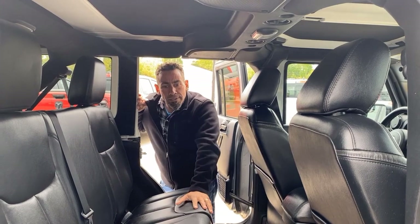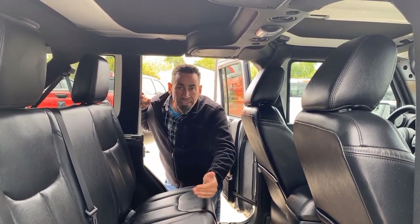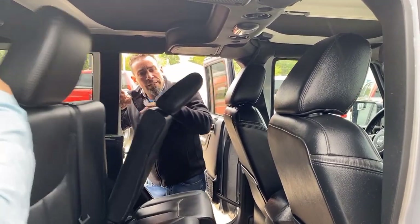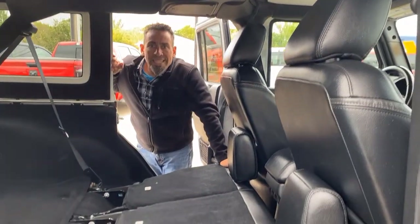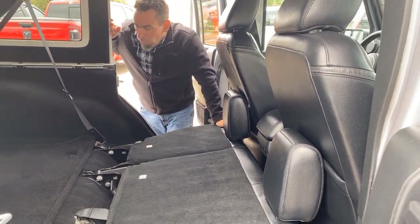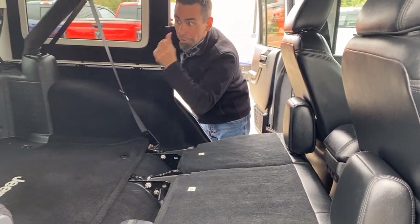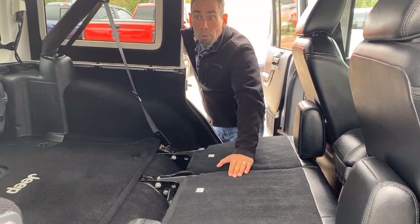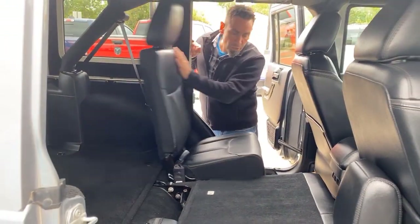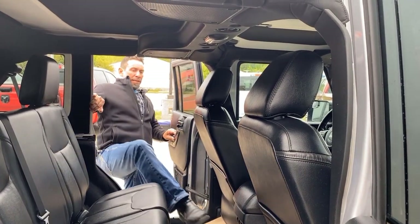The seats have the 60/40 split, so depending on what you're hauling you can configure them around your needs — you can lay them down if you're out off-roading and need to spend the night in the back. It has carpeted floor mats in the back as well. There's also the all-weather subwoofer back here and another 12-volt power point in the back of the vehicle, so lots of options depending on what you're doing.